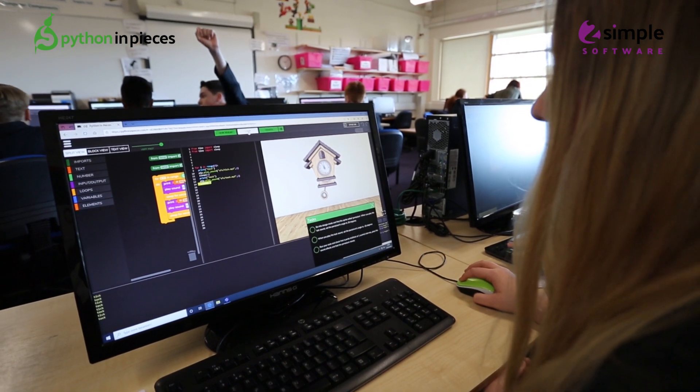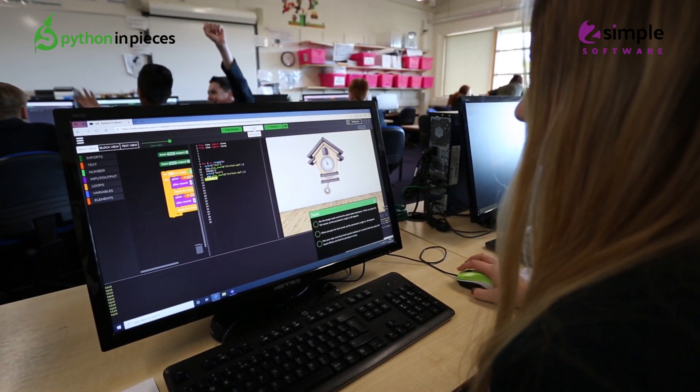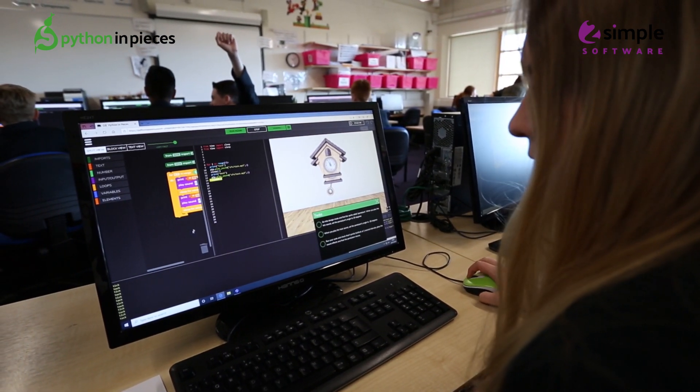We also use Purple Mash in primary, so it's a nice follow-on from that. It's got the coding on one side and the blocks on the other, so students can try with the code first, get stuck, and then go back and rethink using the blocks.